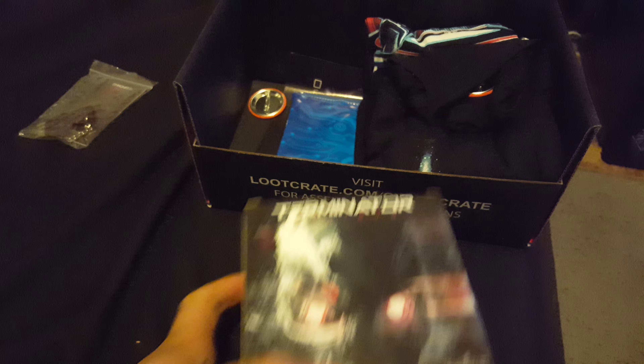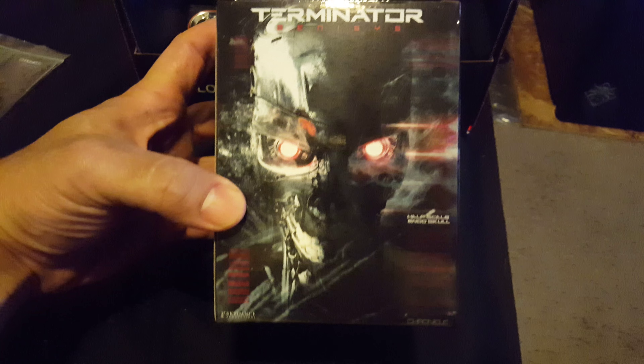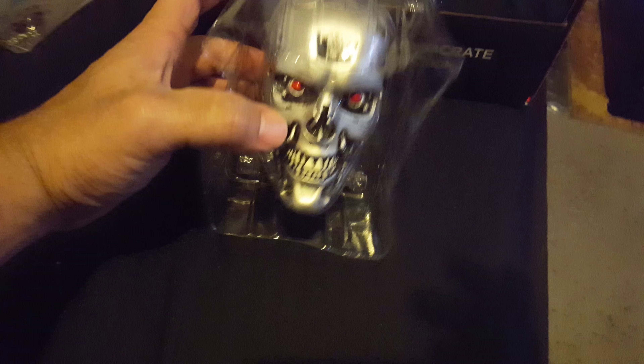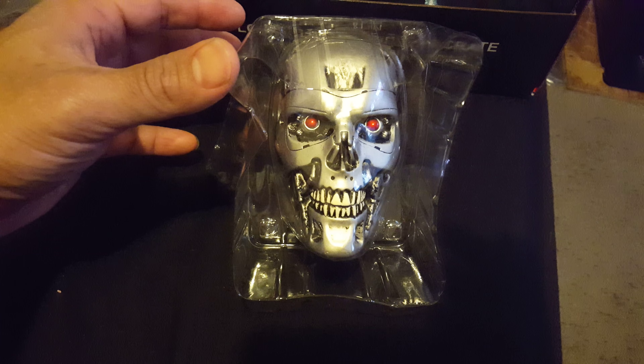Alright, next box - box within a box, that's pretty cool. Terminator again, half skull in those. Let's open this up. Oh, that's pretty sweet, look at that, that's nice.